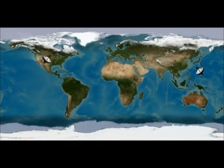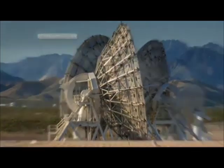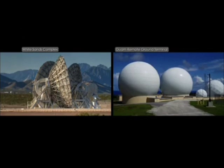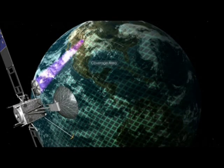Three TDRS ground terminals provide a constant connection between the TDRS constellation and the user spacecraft data processing facility. Two of these stations are located at the White Sands Complex in New Mexico, and the third is located in Guam. Together, the ground stations and the fleet of TDRS spacecraft provide 100% global communication coverage, ensuring that data from dozens of Earth-orbiting missions is delivered on time, every time.